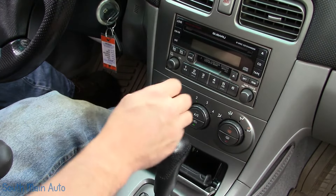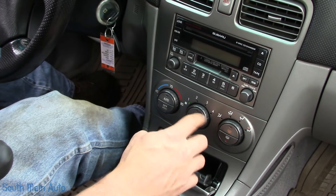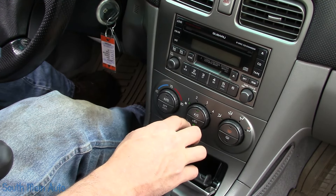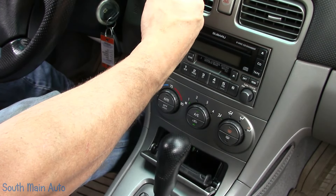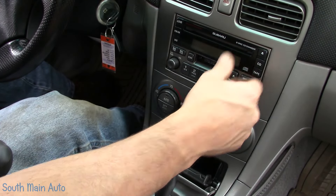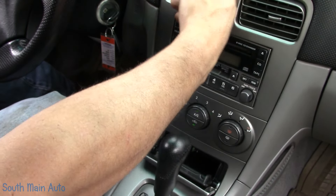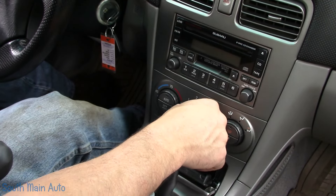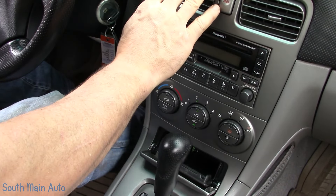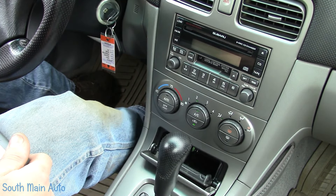I did hear the AC pump kick on. Maybe they just didn't have it turned on to cold, because it's already cold out. These folks have driven Subarus so I assume they're familiar with the controls. AC failure in Subarus is pretty low on the list of Subaru failures, which I thought was kind of odd.